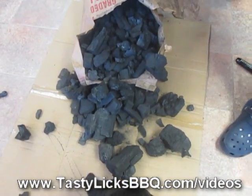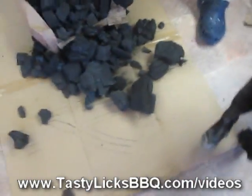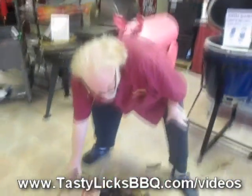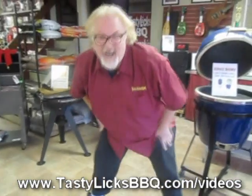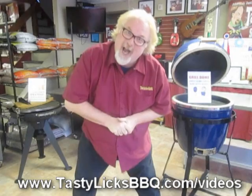There you go, folks. Look, there's some nice big stuff in there. Lily loves it. That's going to work out great in your Big Green Egg or your Kamado Joe, or any of your Weber grills. So that's it — the new restaurant charcoal 2013. Tasty Licks BBQ has it at a great price on our website. Check it out!